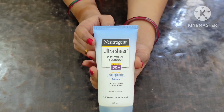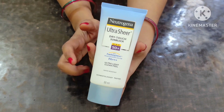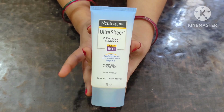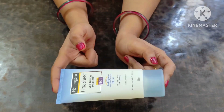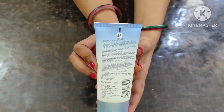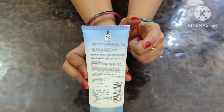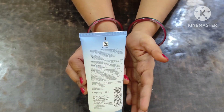In the 88ml packet, the total ingredients are mentioned, but in the 30ml packet they are not listed. In this sunscreen, a total of 33 ingredients are used. It contains preservatives — some are good for our skin and some can be harmful. It contains parabens, so it is not a paraben-free product. It is suitable for all skin types.